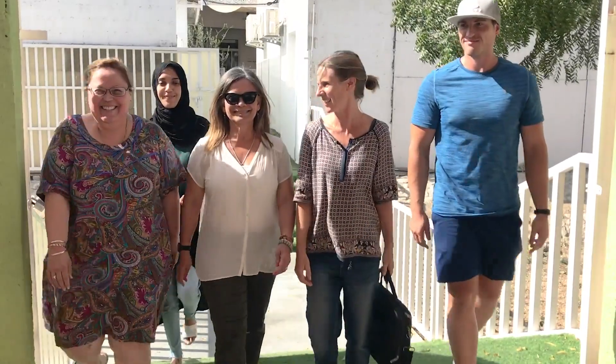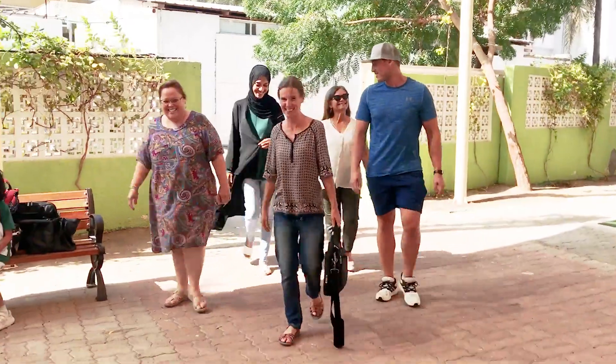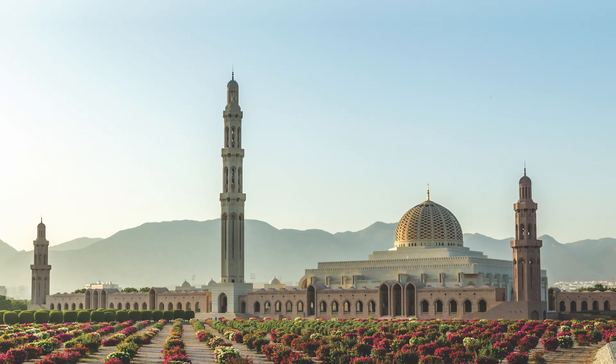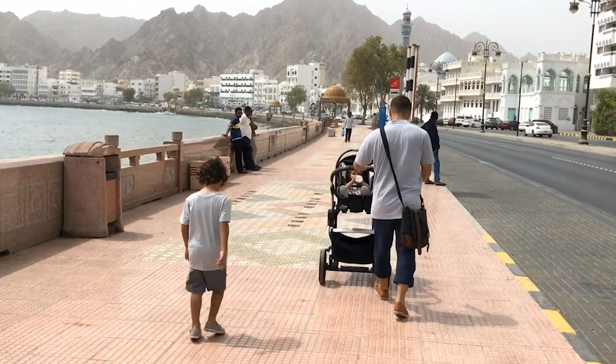Marhaba. As teachers at Our Planet International School in Muscat, we love living in Oman. It's a wonderful country with beautiful landscapes and warm, friendly people.